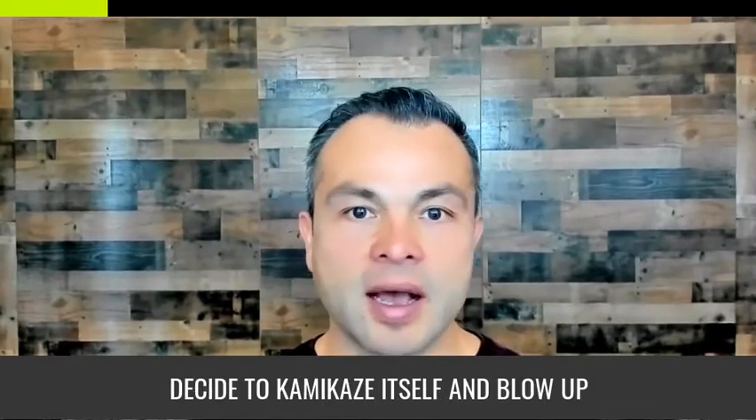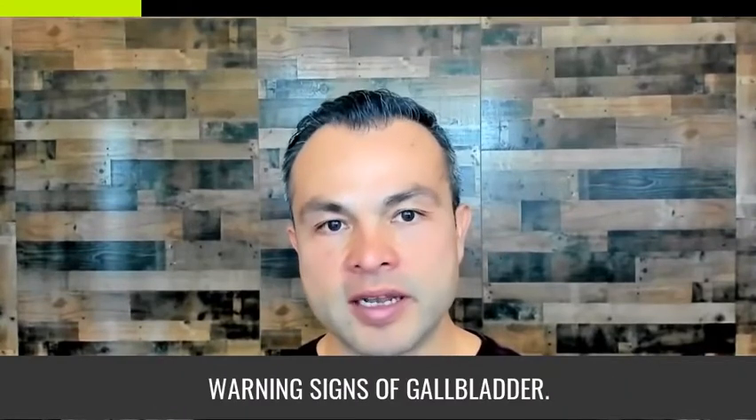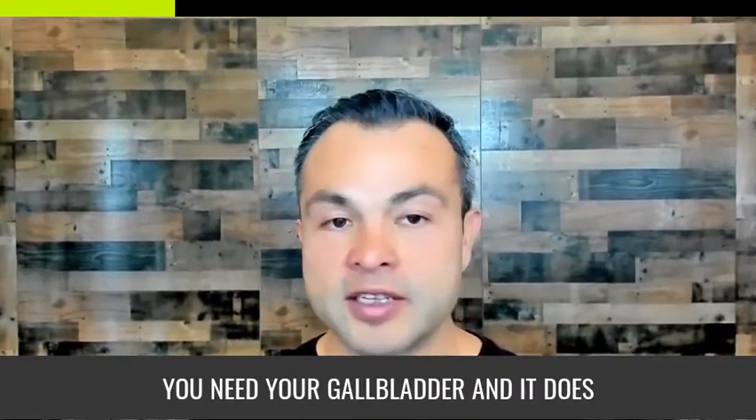However, the gallbladder doesn't just decide to kamikaze itself and blow up or develop gallstones overnight. Knowing warning signs of gallbladder dysfunction is important because you need your gallbladder — it does so much for your health.